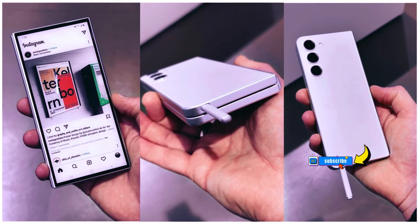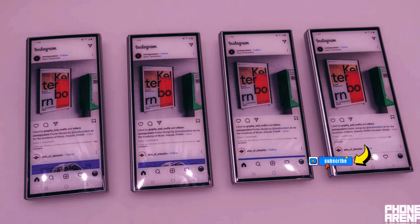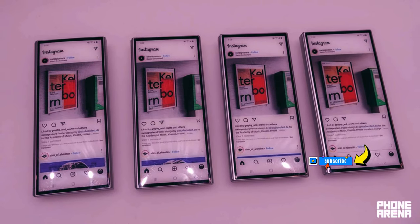However, Samsung is now shifting gears towards inkjet printing for the creation of its foldable screen bezels, as reported by TheELEC.